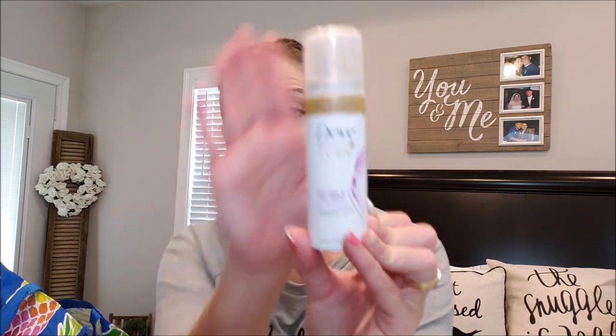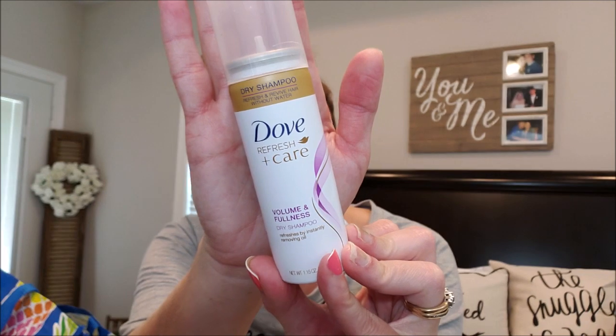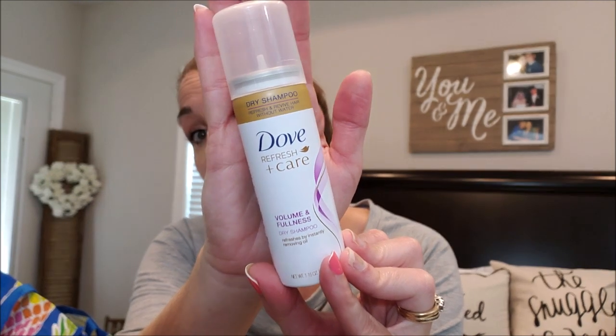This might be my new favorite — the Dove Refresh Plus Care Volume and Fullness Dry Shampoo. So many of y'all have said you really like this one too. I loved this stuff. It's great for messy buns if you're not washing your hair throughout the week — it definitely gives you that volume and texture. It smells good, has a little bit of a white cast but not as bad as the Batiste. I'm going to buy a full size because I really, really enjoyed this.